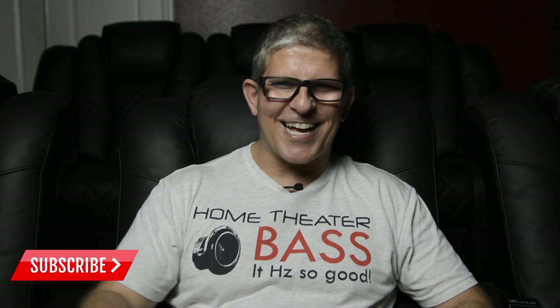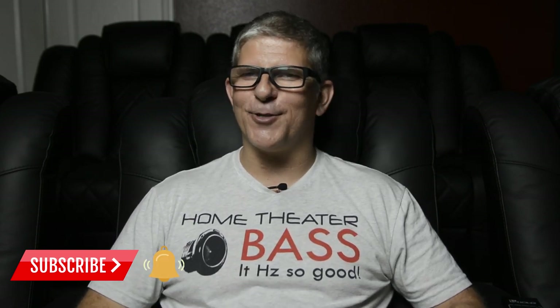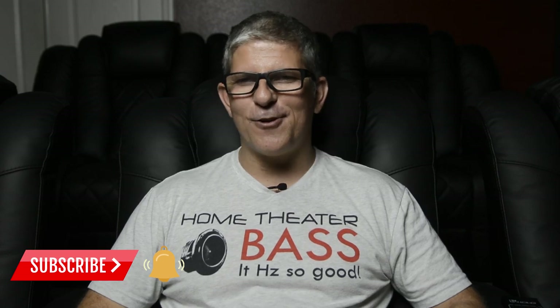Honestly, this video isn't really a review of Godzilla — I just wanted to share some fun stuff that I did with the movie using my PB-16s. But before we get into the video, if you're into home theater, audio and video, hit that subscribe button and don't forget to hit that bell notification so you'll be notified when the next video drops.